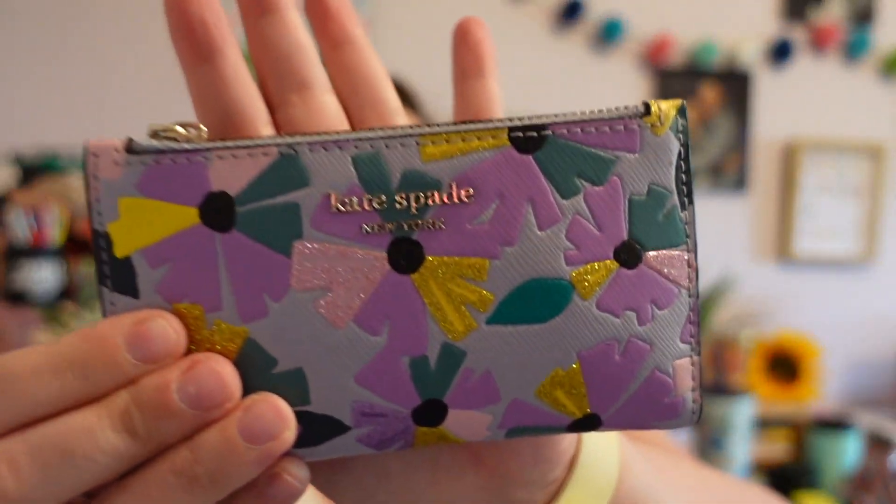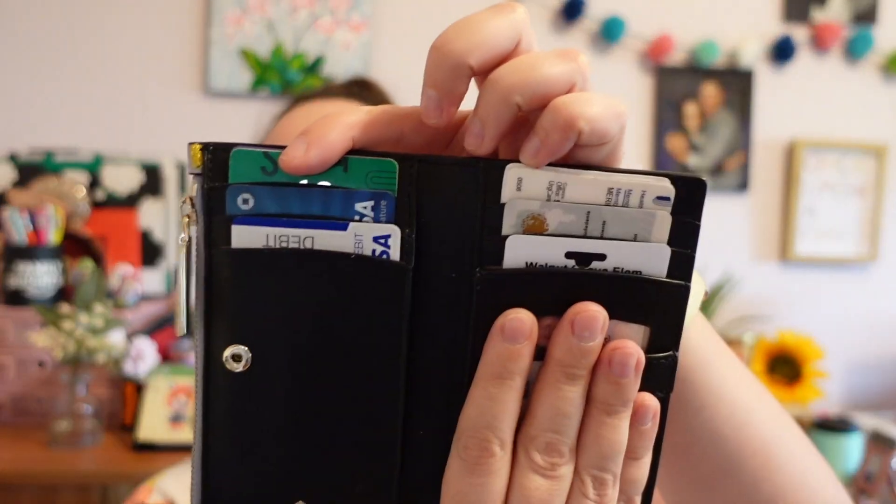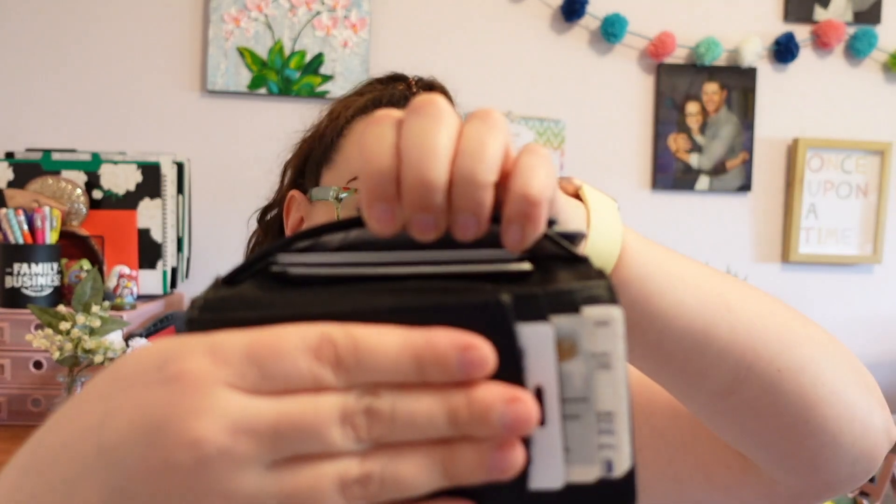Next up, I do have my wallet — can't really go anywhere without it. This is from Kate Spade. It has some card slots, a slot where my license goes, and it's got two pockets plus a little cash holder. It's nice and small. I've had this for a while, but it works for me.